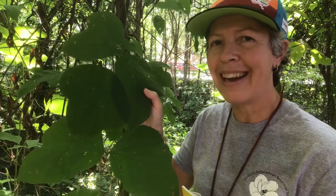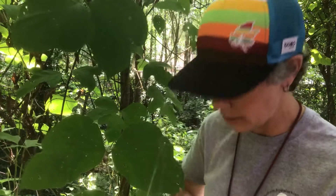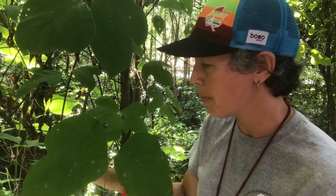Leaf size is not a good indicator of species — we have some very large leaves here but small ones as well. This is a twining vine, and in fact it was introduced on purpose from Southeast Asia, thought to be helpful for erosion control.